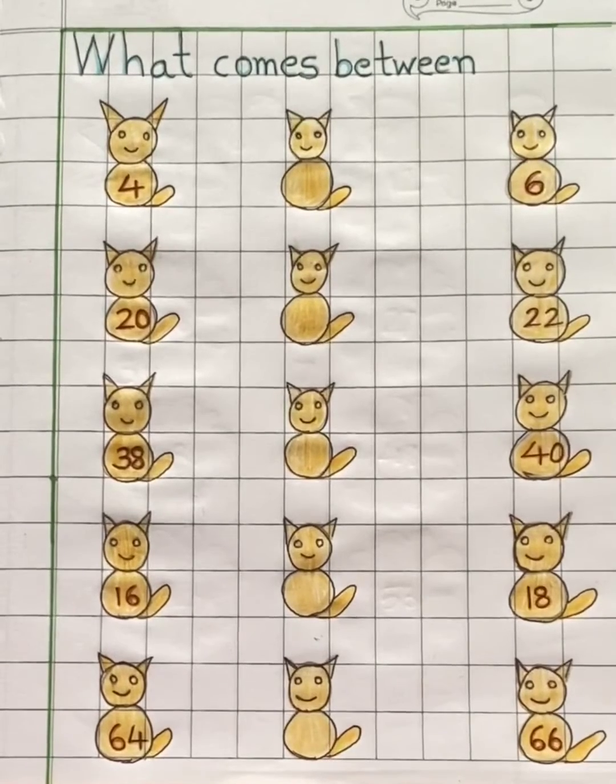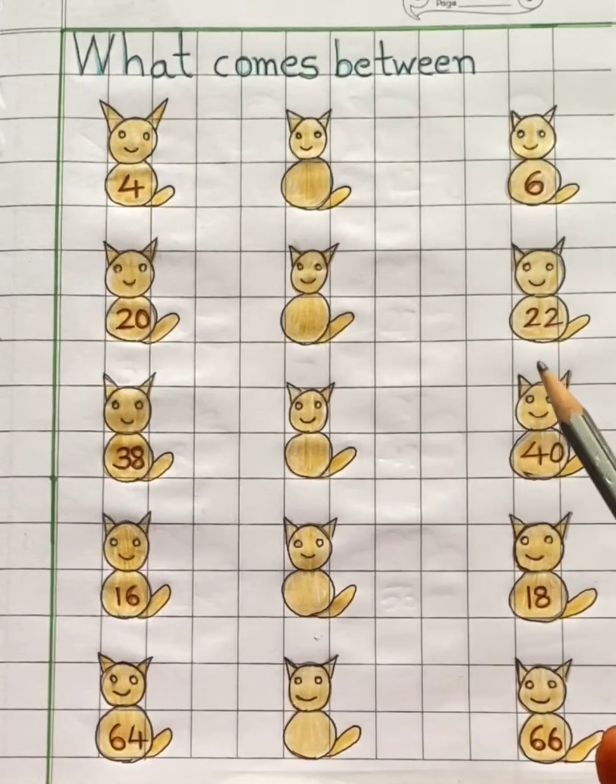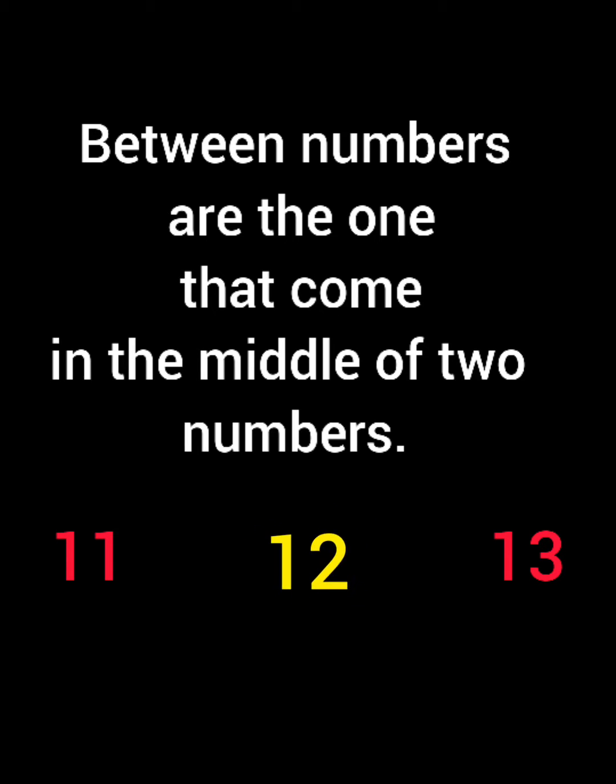Hello children, today in mathematics we are going to do a small worksheet from the topic between numbers. Between numbers are the ones that come in the middle of two numbers.